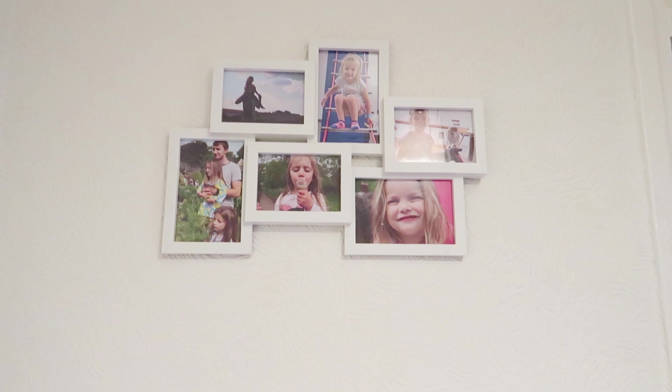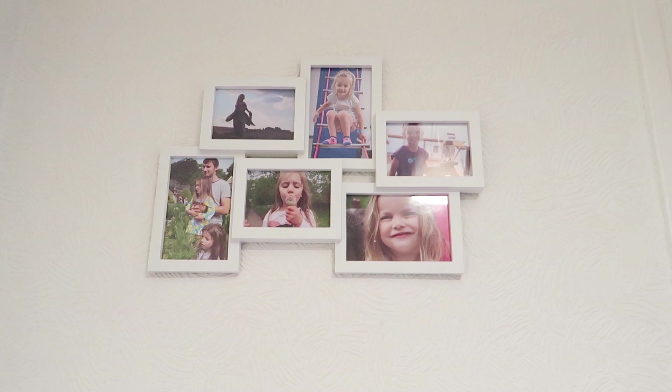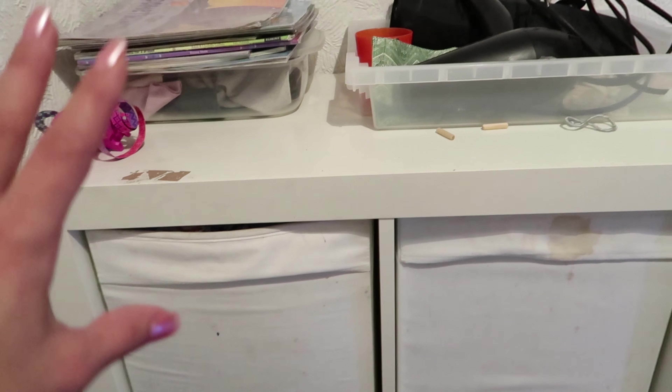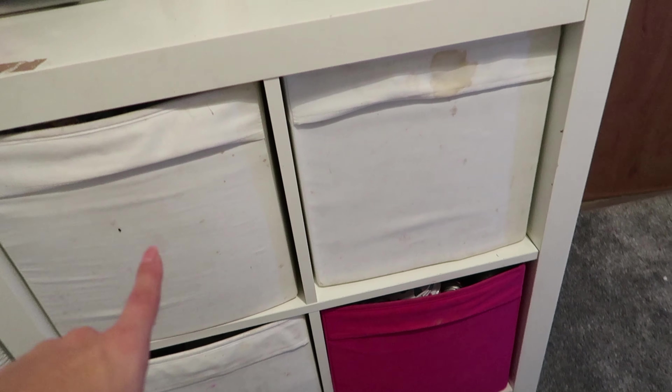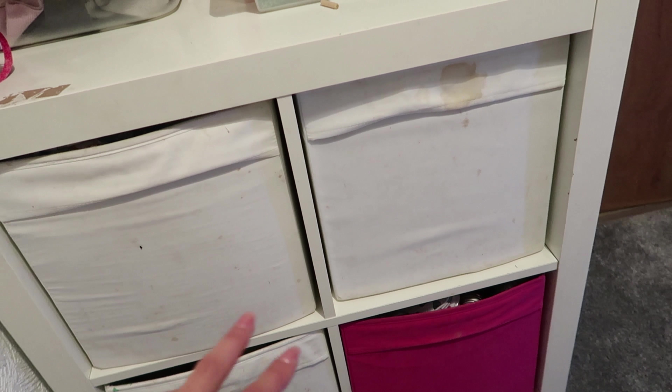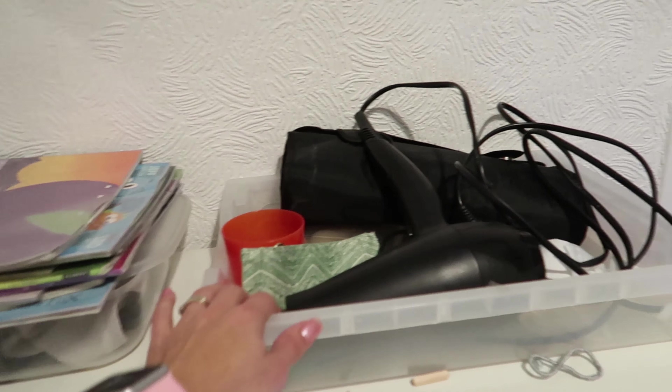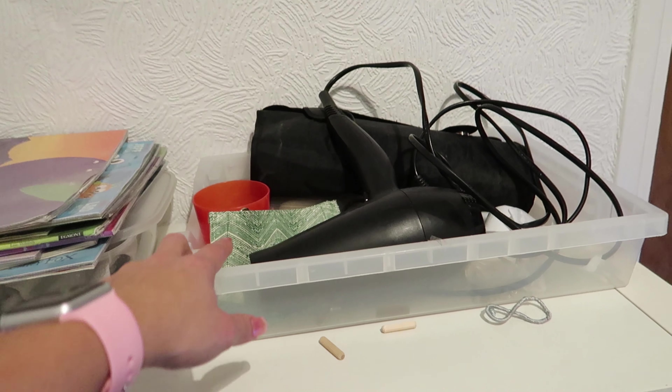We bought these photo frames from Lidl — they were really just so cheap and so pretty; they really kind of finish the room. It's a very small space. The only piece of furniture really up here is this IKEA unit. I would quite like to replace it with cupboards or something. I have spare toiletries in there, and I think it's games and toys in the others at the moment — it's still quite a work in progress.